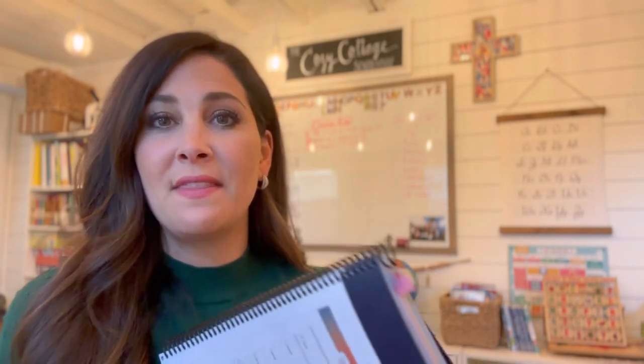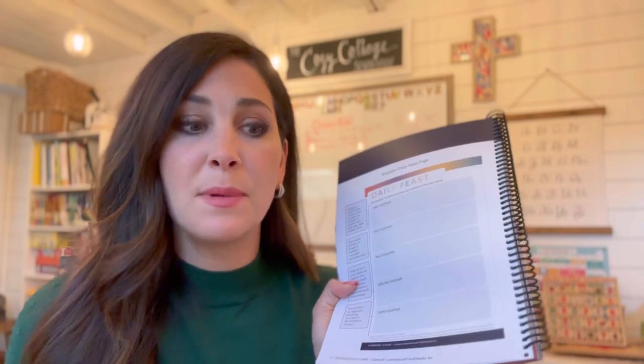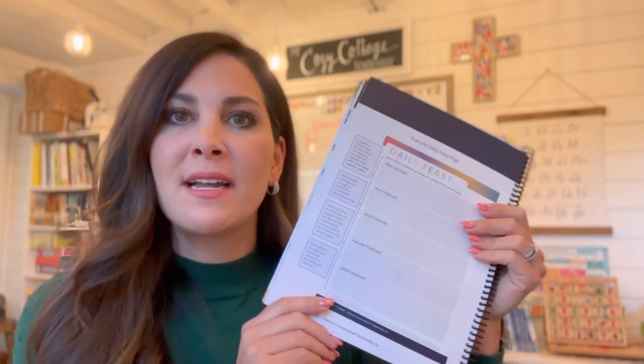I'm going to start at the very beginning. There's a weekly menu, and at the start it talks about a daily feast: pray together, play together, read together, explore together, serve together. This is just a good reminder to think about your why. Why are we doing this? Because on difficult days — and I'll be honest, today was one of them — I start to question why I'm doing this, and we need to go back to our why.